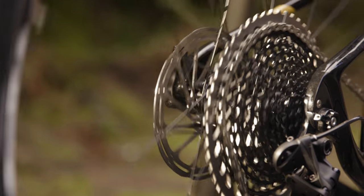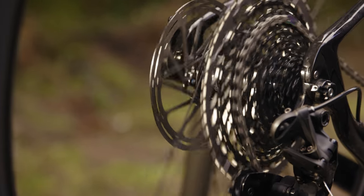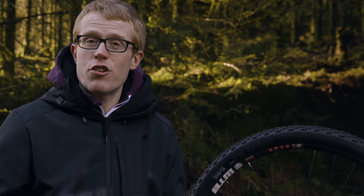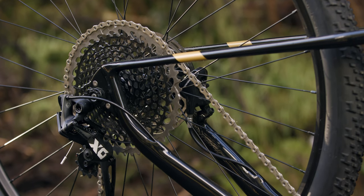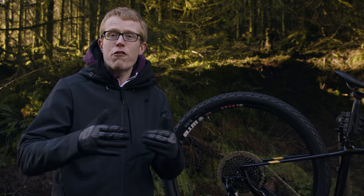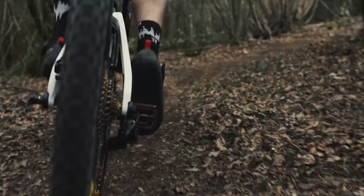It's lighter, quieter, longer lasting and more durable than anything that's gone before. The most obvious difference with SRAM Eagle is this huge 10-50 tooth cassette giving you a 500% gear range — perfect for hauling you up the steepest of climbs.